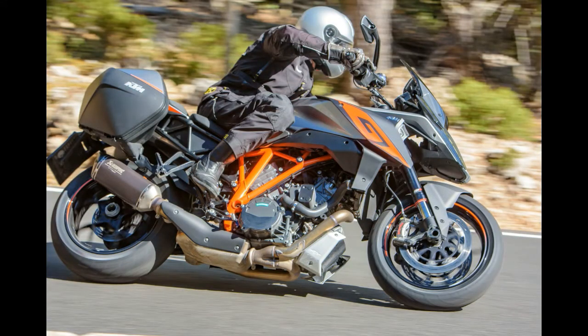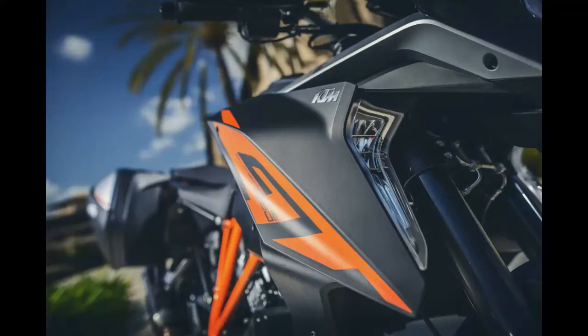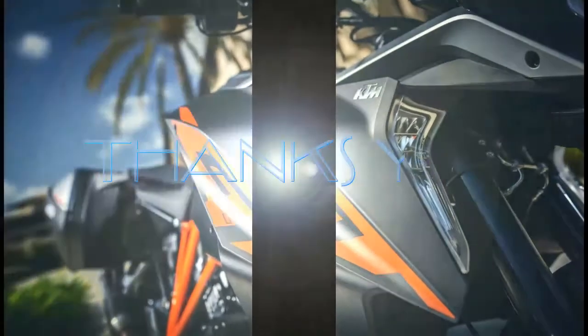While the GT's MSRP hasn't yet been set, it's expected to retail right around the $20,000 mark when it becomes available in the US in September or October. At that price, it'll be about $2,800 more than its older brother — and while one certainly...